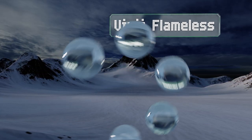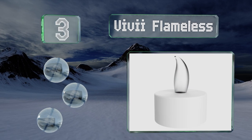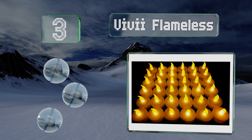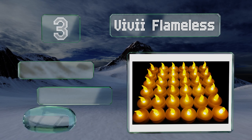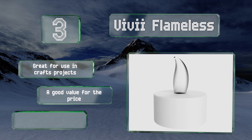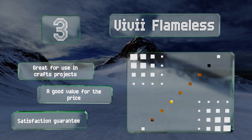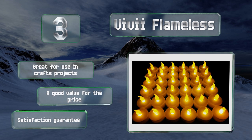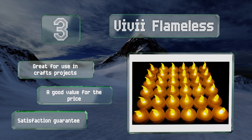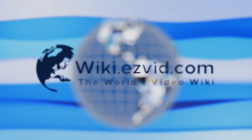Nearing the top of our list at number three, the amber colored Vivi Flameless lets you relax, unwind, and brighten up your living space without having to spend a lot of money. They come in a set of 36, each featuring a handy bottom on-off switch as well as a button cell battery already inserted. These are great for craft projects and are a good value for the price. They're backed by a satisfaction guarantee.